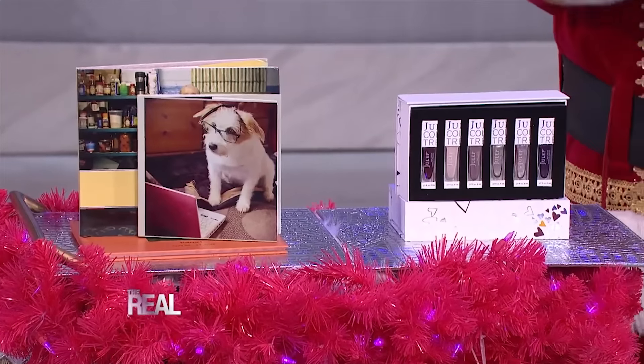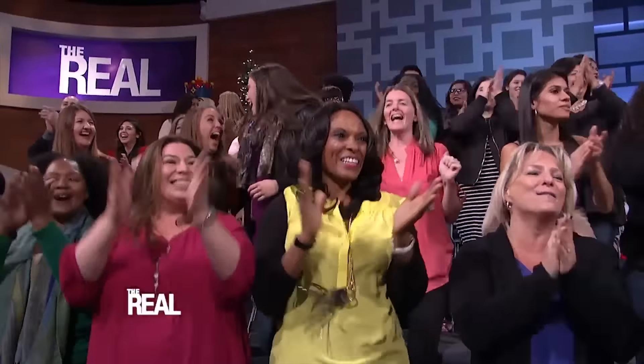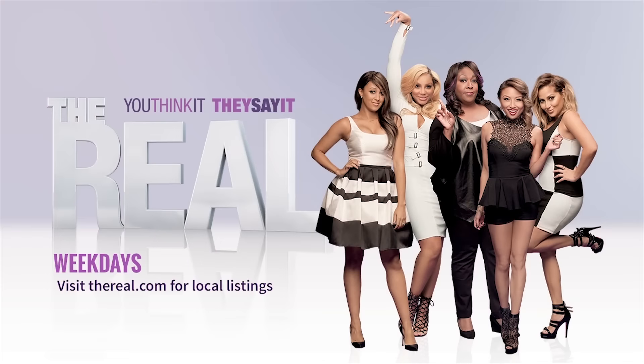Well, guess what, audience? Today you are all going home with a Julep 60-piece nail polish set and a $50 voucher for Blurb so you can make your own customizable photo book. Now let's go — I'm going home with a Julep 60-piece nail polish set!